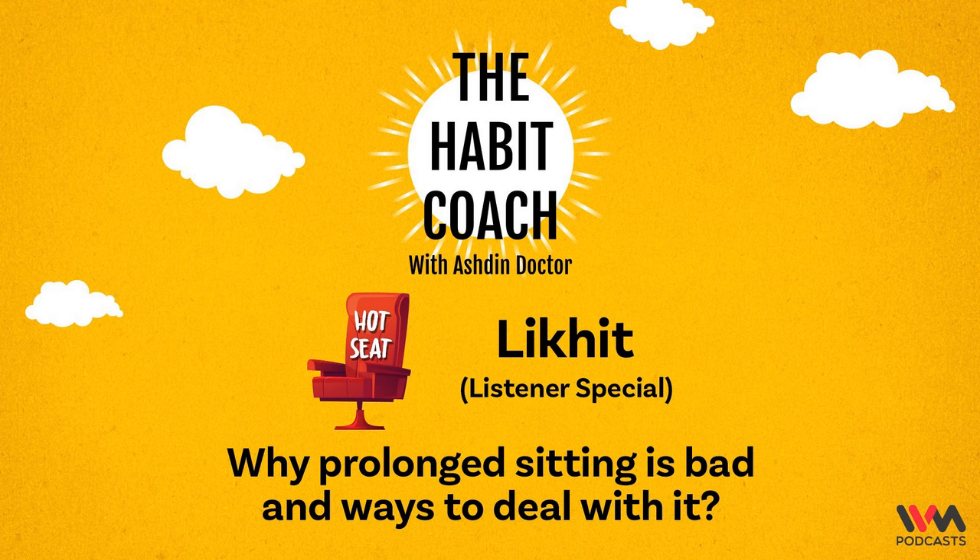If you enjoyed this episode and you want me to answer one of your questions, check out the link in the description below, click on it, and give me a description of the problem you're facing — I'm going to try solving it for you. I am Ashdin Doctor, your Habit Coach. And remember, awesome lives start with awesome habits.